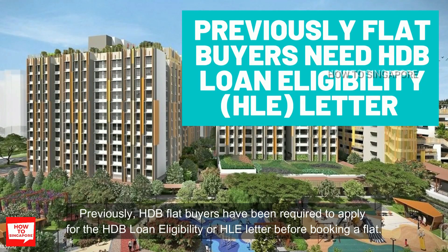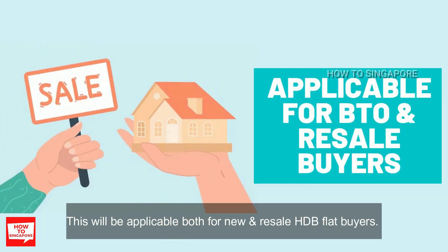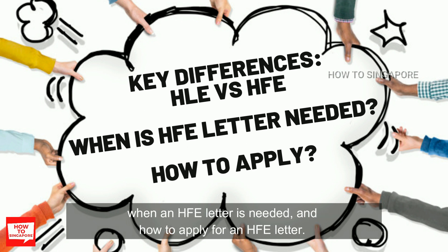Previously, HDB flat buyers have been required to apply for the HDB Loan Eligibility or HLE letter before booking a flat. However, recently HDB is refining this approach by introducing what they call the HDB Flat Eligibility or HFE letter. This will be applicable both for new and resale HDB flat buyers. In this video, I'm going to discuss the key differences between HLE and HFE, when an HFE letter is needed, and how to apply for one.